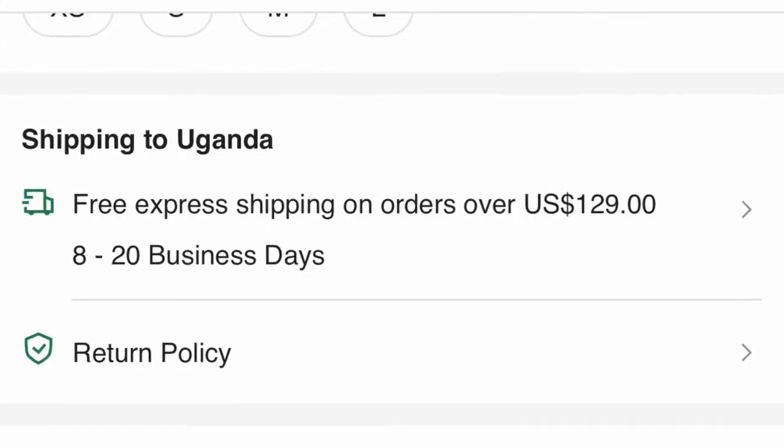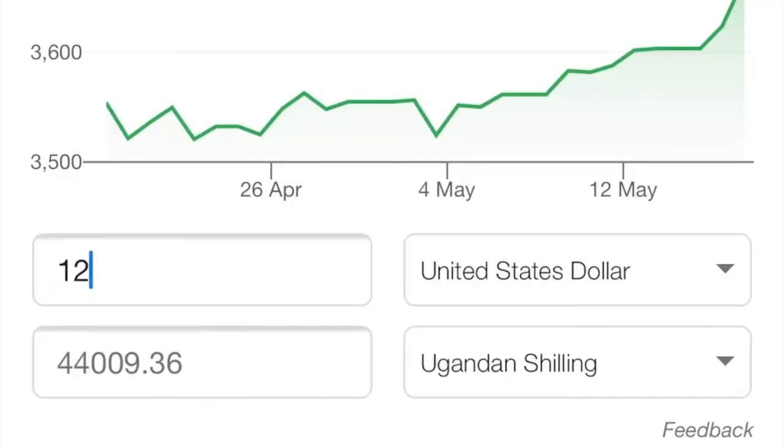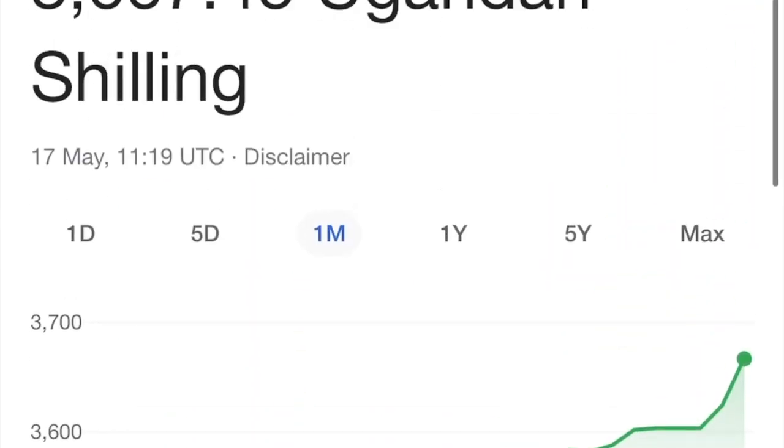If you'd like to order from Shein, I would suggest that you make orders above $129, which is approximately 464,000 Ugandan shillings. This is because you could avoid the shipping fee of $20, which is like 72,000 shillings. The best way to do this would be to order as a group — order with friends or family, hit the $129 mark, and you get free shipping to your destination.